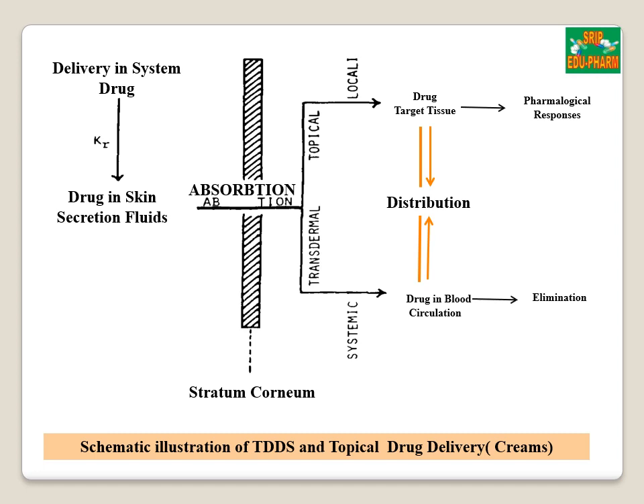The diagram shows the difference between transdermal drug delivery system and topical or dermal drug delivery system. In case of dermal drug delivery system, for example cream or lotion, the drug penetrates to the stratum corneum and is absorbed into the dermal layer giving a localized pharmacological response. But in case of transdermal drug delivery system, as we can see from the diagram, the drug penetrates the stratum corneum, reaches the dermis, and then through the dermis it reaches the systemic circulation, and after following the ADME pathway, it gets eliminated from the body.